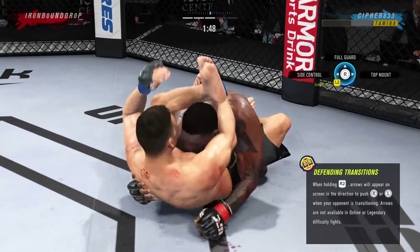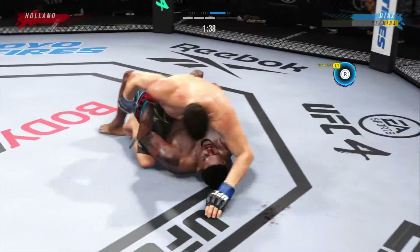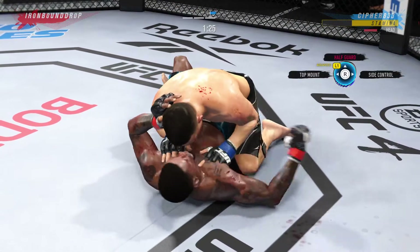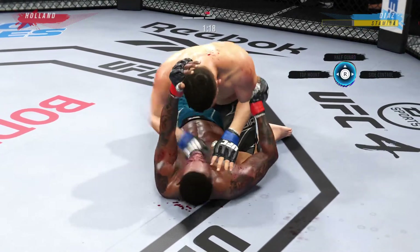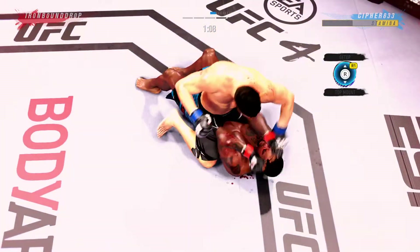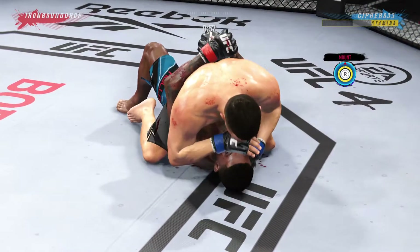Elbow landed there by Diaz. Wow, that happened quickly as the fighter reverses position on the ground. Unbelievable position change. Strong bottom work here, staying busy. Watch the ground and pound by him here — certainly staying busy, and not just busy but effective. You can't just throw punches to keep the referee off — this guy is throwing punches to be effective, to throw damaging strikes. He's doing a fantastic job.